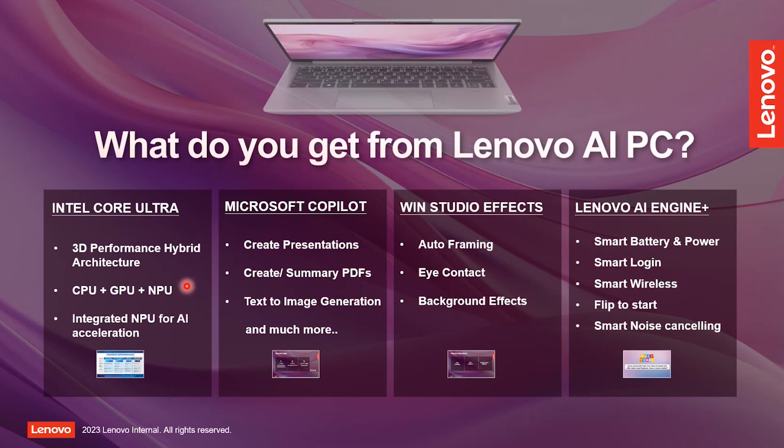Intel is contributing with a new 3D performance hybrid architecture and introducing the NPU, which is only available with Ultra CPUs, not with any other Intel CPUs. The NPU accelerates AI-related tasks like creating documents, image generation, photo editing, video editing, or any other utility software accelerated through AI. Microsoft contributes the Copilot features we will discuss. There are also Windows Studio effects features being added in the new AI PC. So let us start with Intel Ultra and understanding the difference between CPUs.